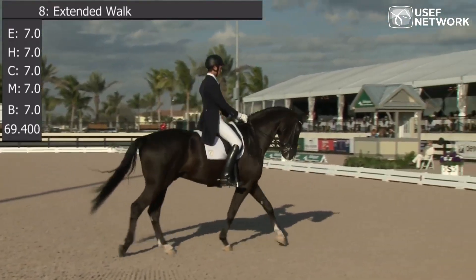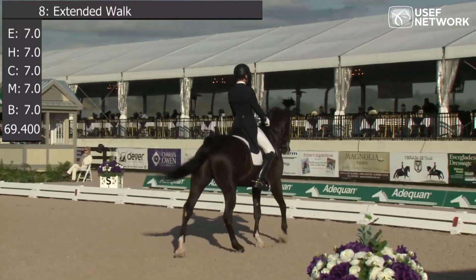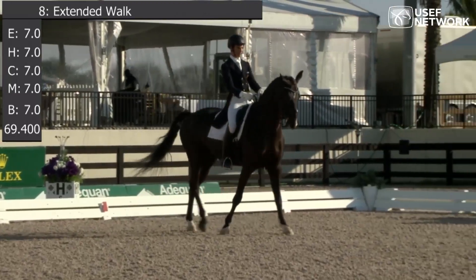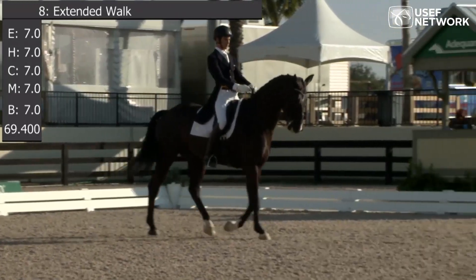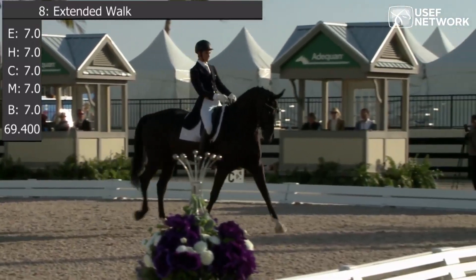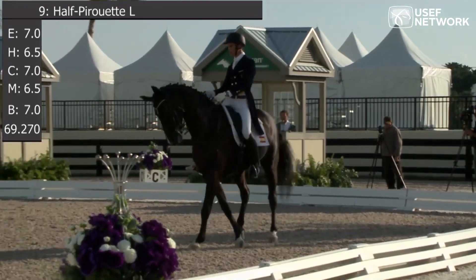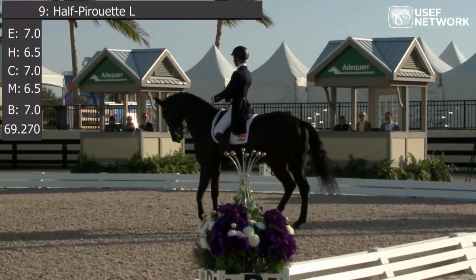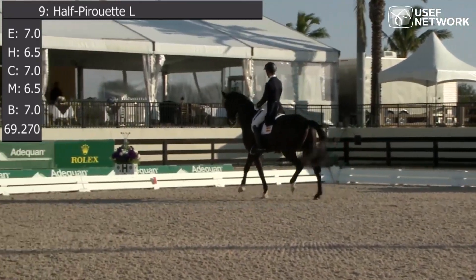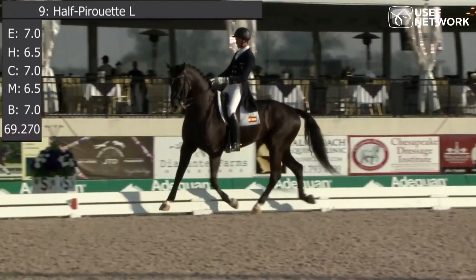Collected walk — active, showing some self-carriage. Shows good position in the direction of the turn. Hind legs are active, shoulders are moving nicely up and around the hind legs. It just could have been a little bit smaller. There we have another little communication error into the canter.